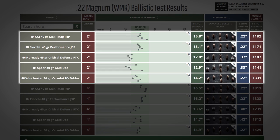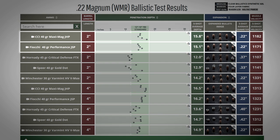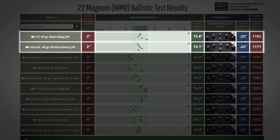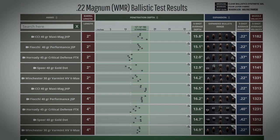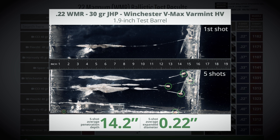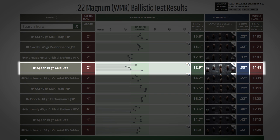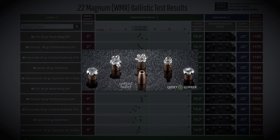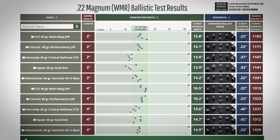Let's start with the snub-nosed revolver test. The CCI Maxi Mag Hollow Point and the Fiocchi Performance Soft Point were our two traditional-type loads — both had zero expansion with good penetration between 15 and 16 inches. The Winchester Varmint HV is advertised at 2250 feet per second, presumably with a rifle; with our snubby barrel, it only averaged 1331 fps, failed to expand, and penetrated an average of 14.2 inches. The Speer Gold Dot, designed for short barrels, did expand to around .33 inches on average — that's 150% expansion, which is what we like to see — but penetration averaged only 12.9 inches, with a couple of rounds still a little short of the ideal 12-inch minimum.